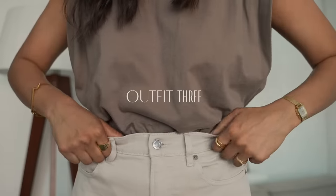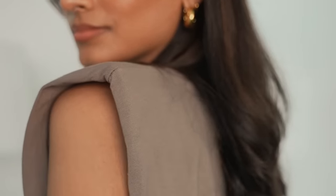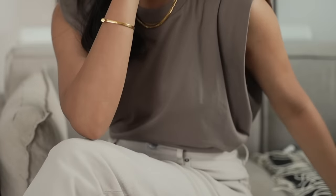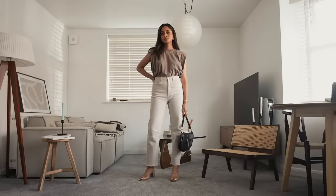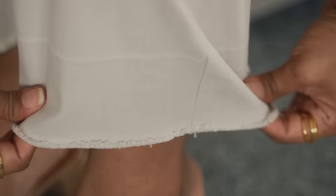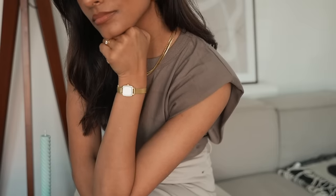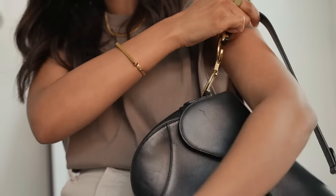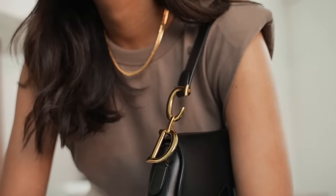Moving on to my next look, which is a little bit of a marmite look, and I think that's down to the top. I'm wearing this t-shirt from The Frankie Shop and I love the shoulder pad details — I know they're not for everyone, but I really like that it makes it feel a little bit more unique and different. I've paired it with these taupe trousers from Everlane. I've been loving these — I wear them with so many things whether it's a t-shirt, blouse, or blazer. They're the perfect fit and so comfortable. The colours balance each other really well for a very nice neutral outfit that's perfect for so many occasions and is also summer proof.